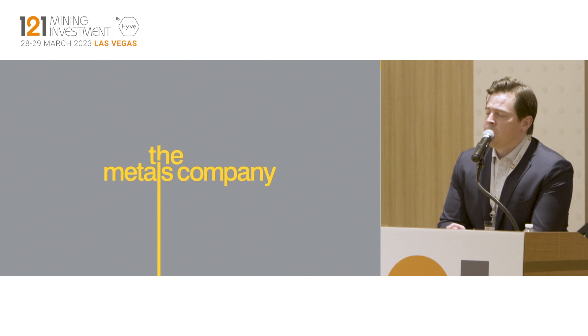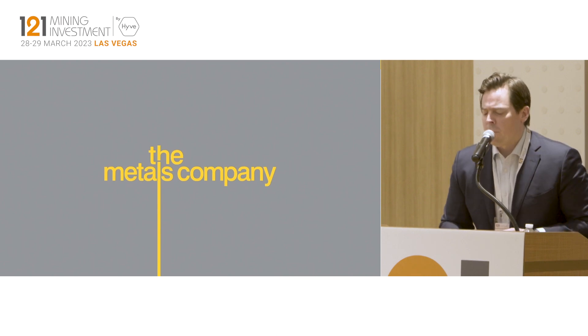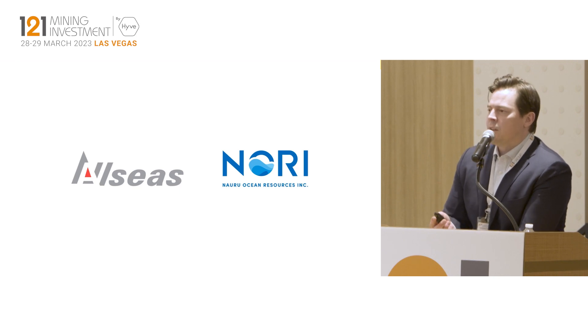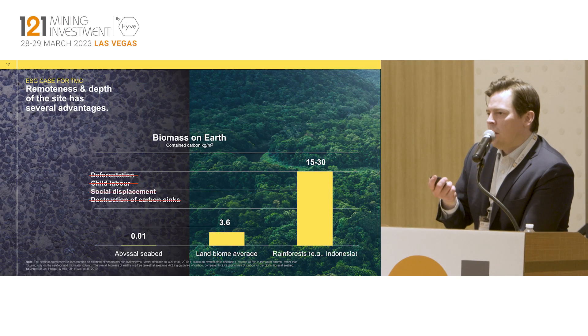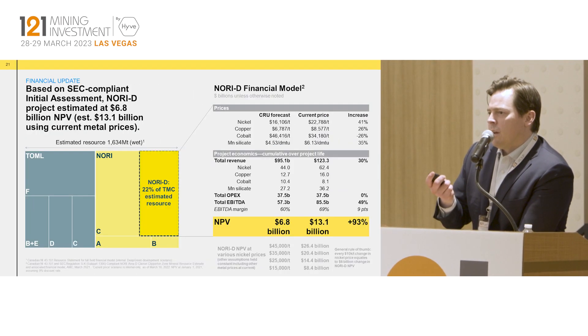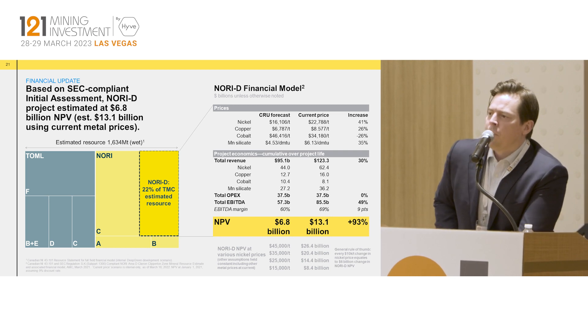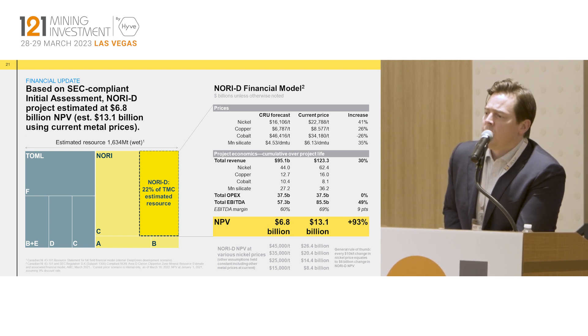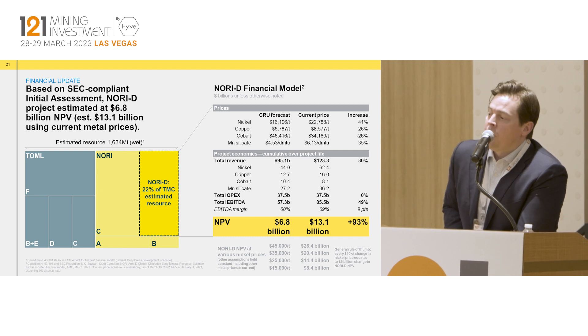The nodules would be shipped to shore, very likely in Japan, where we have an MOU with PAMCO to use toll processing at their existing rotary kiln electric arc furnace facilities. The economics of this resource are really quite staggering — for just our first block alone, which is 22% of our estimated resource, we estimate an NPV in excess of $10 billion today. So we think it's a great opportunity to get into this new space.